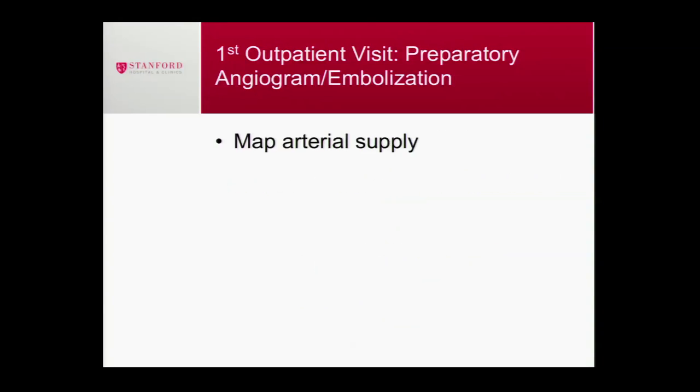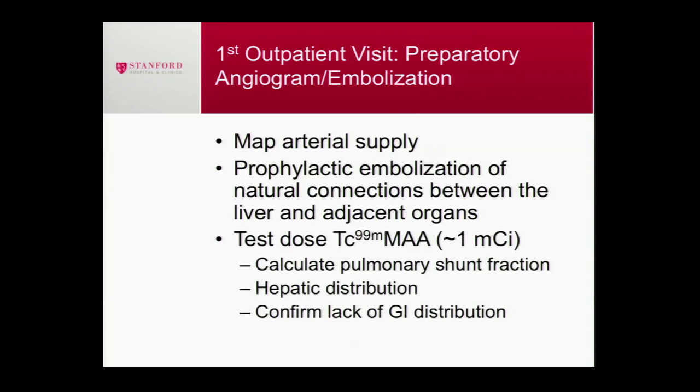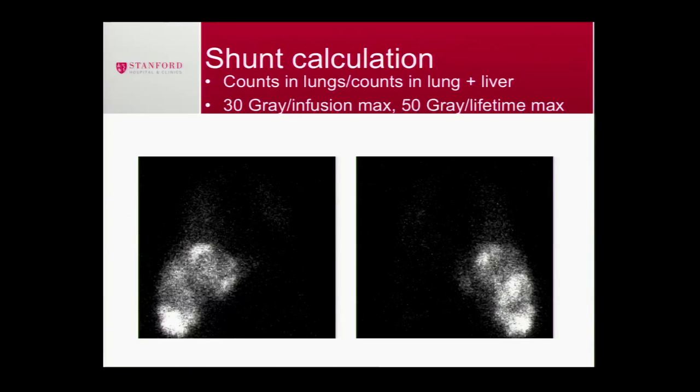The first outpatient procedure at Stanford is to map out the arteries to see what feeds the tumors, but more importantly to look for arteries that lead away from the liver — small arteries going to the stomach or duodenum. We want to plug those permanently with coils. You won't miss those arteries or feel it, but it makes it safer to receive the radioactive particles later. We don't want to cause ulcers — what you're seeing here are ulcers and beads within the stomach because the gut is very sensitive to radiation.